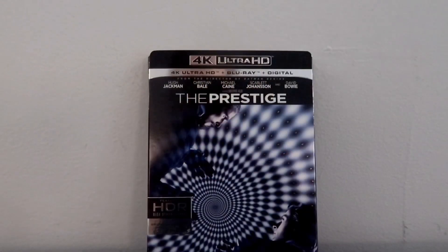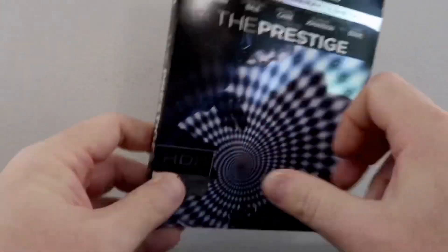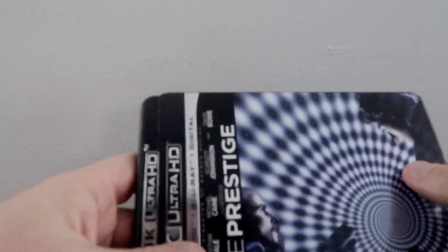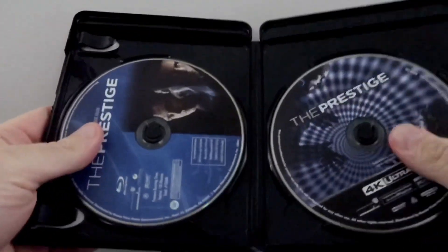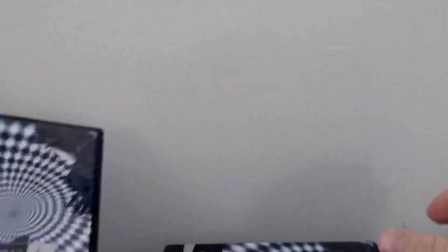Let's do a quick unboxing of the slipcover. We have Christopher Nolan's The Prestige here on 4K, slipcover edition. That's the front cover and the back with all the pertinent information and the spine. And the interior. And there's some nice disc artwork on both the Blu-ray and the 4K. That's it for the unboxing.